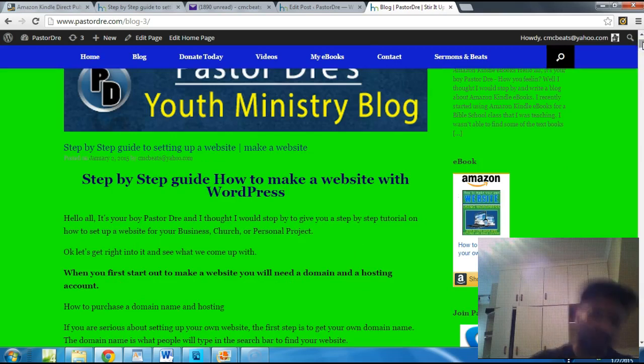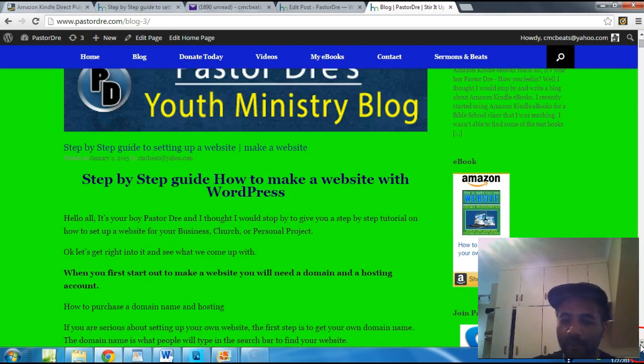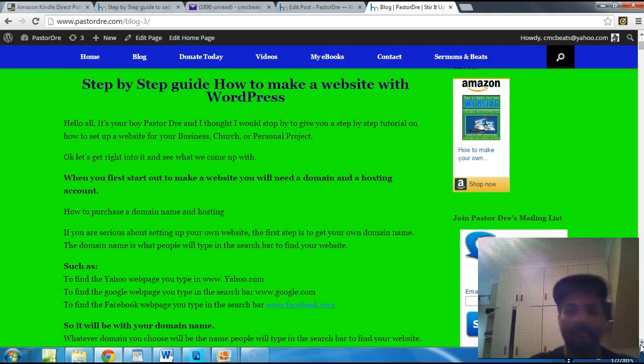First of all, you need to figure out a domain name. When you first start out to make a website, you need a domain name and a hosting account. The domain name is what people will type in the search bar to find your website. For example, mine is PastorDre.com. You've got Yahoo.com, Google.com, Facebook.com — those are domain names. Everything between the www and the .com or .org or .net.